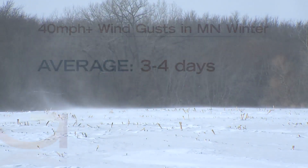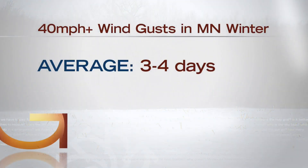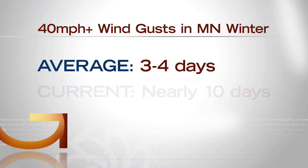In an average Minnesota winter, he says there are three to four days when the wind gusts are above 40 miles per hour. This season, there have been nearly 10. And we've had a couple of days where the winds are over 50 miles an hour.